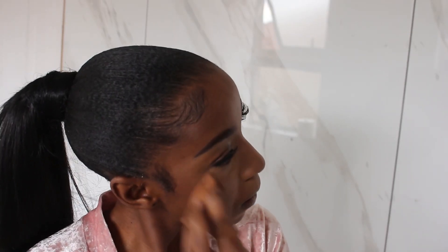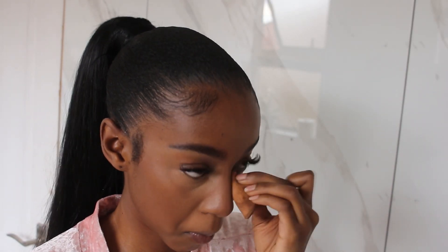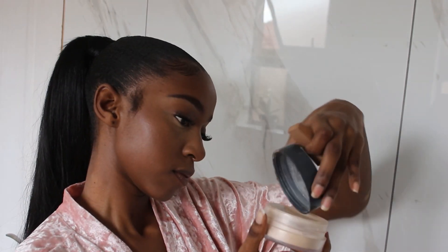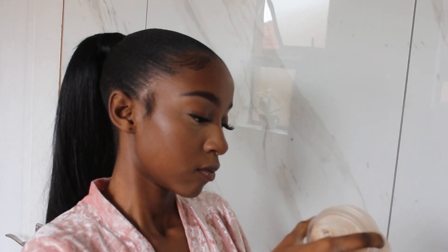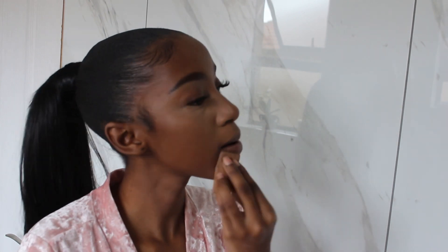Next up is powder — this is probably my favorite part of my whole routine. I love a matte under eye. I go in with this pressed powder; it has a little bit of a yellow undertone which I love. As you guys can see, I'm just pressing the product into my skin and then blending it out lightly. Using my Yardley translucent powder, I go back again and basically bake.